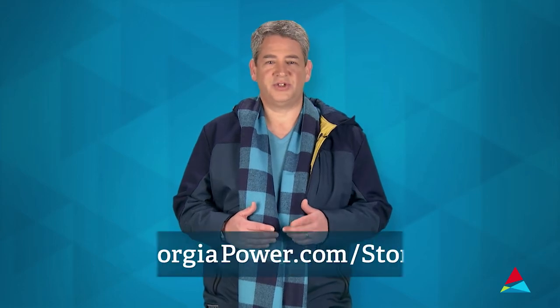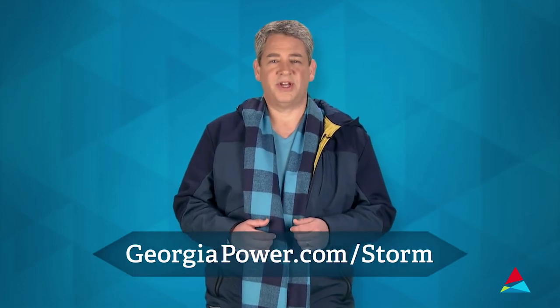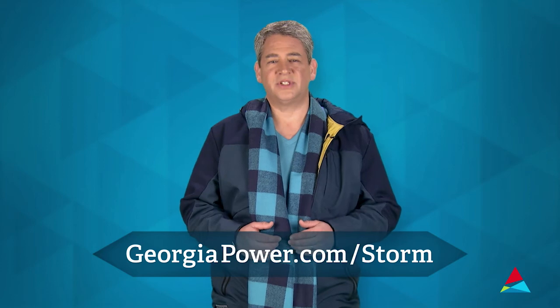No matter how you choose to get your information, the most important thing is that you stay in the know. For more information, visit georgiapower.com/storm.